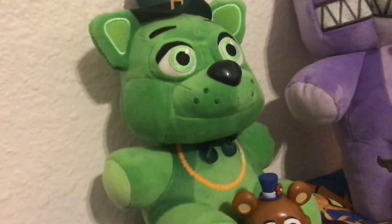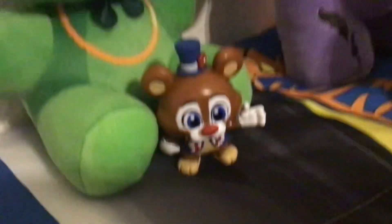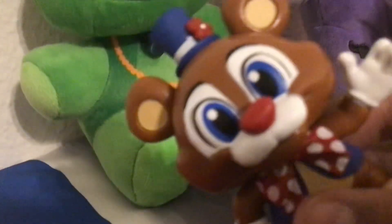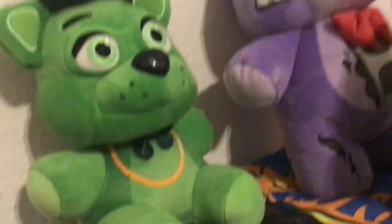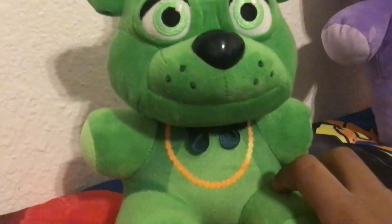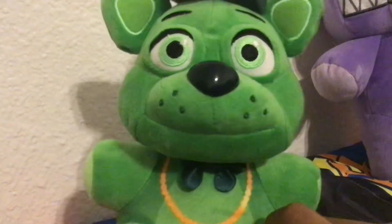I just got the Shamrock Freddy plushie yesterday — boom! I forgot to show this off before, but here it is with a Circus Freddy mystery mini on its lap. I want to try to get the golden one too. This one looks nice because it's clown Freddy. I got this as a little surprise for my goal — it's a St. Patrick's Day plushie, so don't pinch it! It's wearing green, and you only get pinched if you're not wearing green.